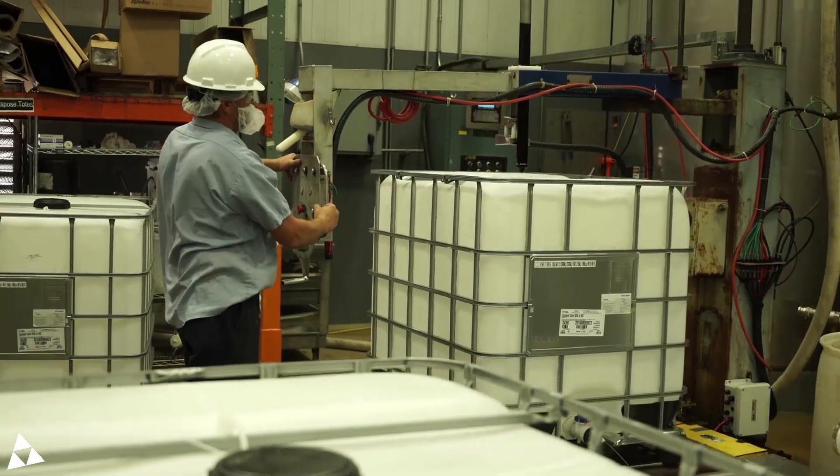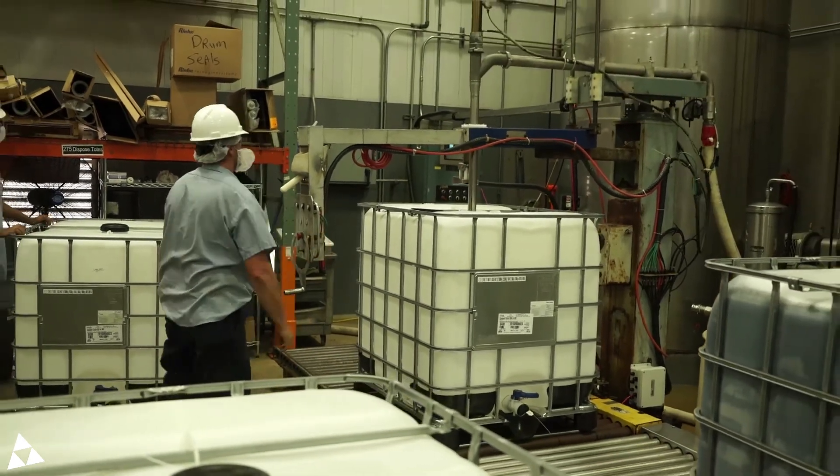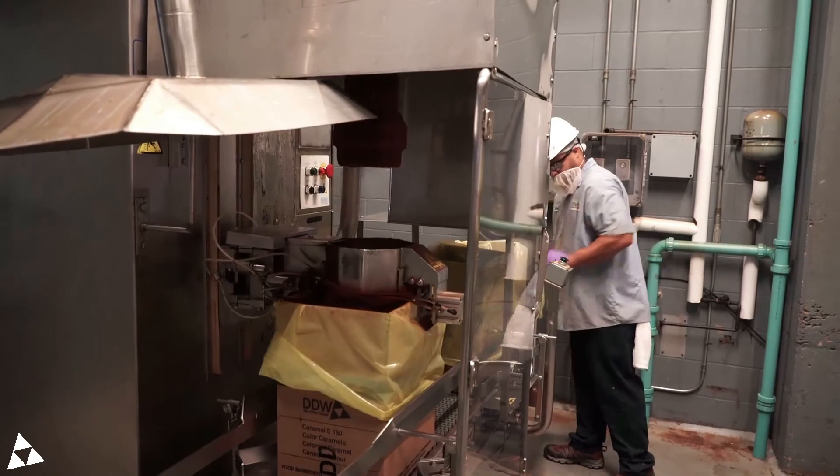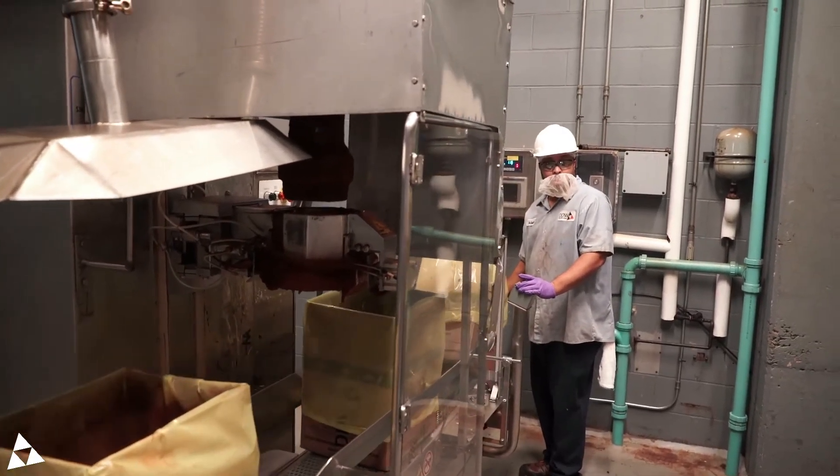Once the cook is finished, we cool and filter the caramel to ensure product quality and uniformity. From here, it can be dried into a powder or sent straight on to packing and shipping.